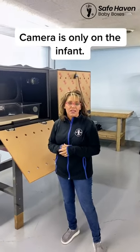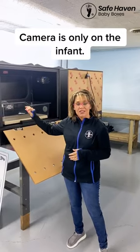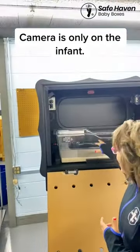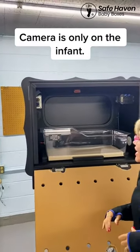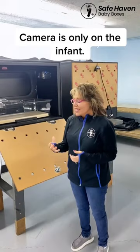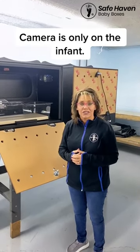Another great feature of the baby box is that the majority of our boxes, we're equipping them with cameras. So if a baby is placed in this box and they are out on a fire call, they get notified via their smartphone that there is an infant in the box, and they have immediate eyes on the infant.